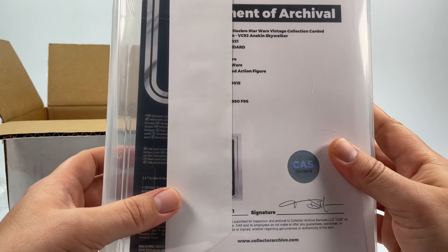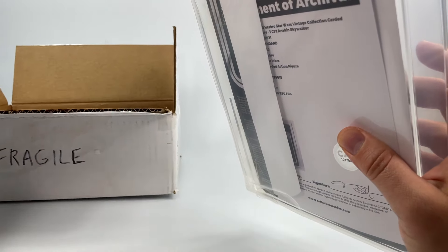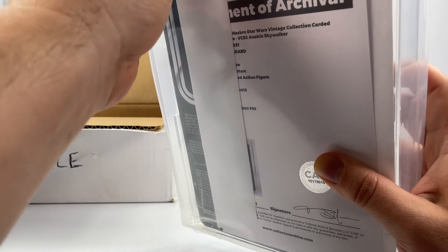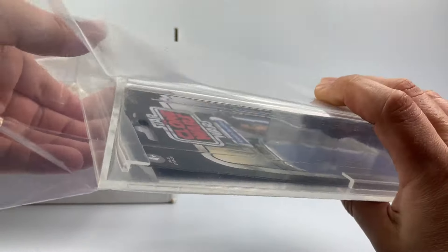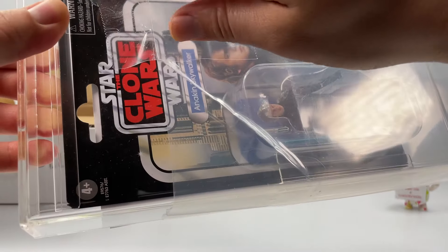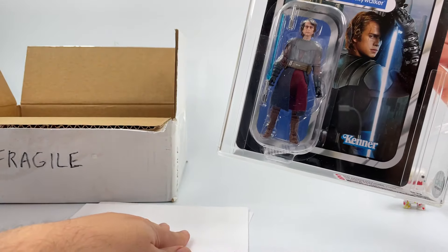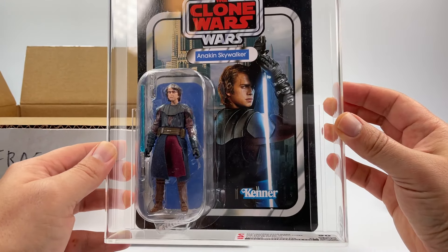Here is the statement of archival — really awesome. Let me take this off and get a better picture for you guys. I'll go ahead and take this tape off right here. You know, the poly bag is great for protection but it doesn't do the card back any justice. This thing is absolutely gorgeous — let me set that off to the side. There's the statement of archival, and there it is — absolutely gorgeous, stunning card back.